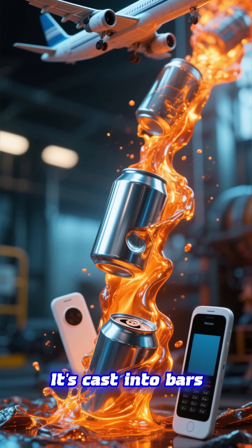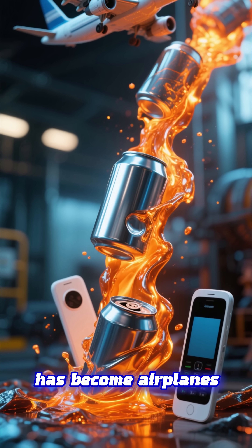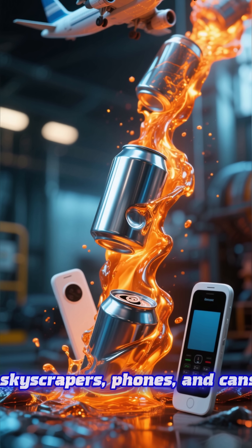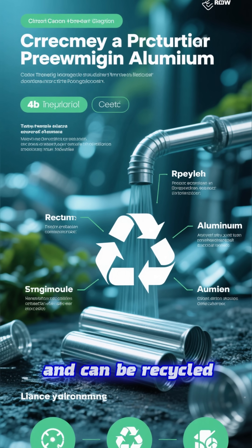It's cast into bars, rolled into sheets. And suddenly, that rough red rock has become airplanes, skyscrapers, phones, and cans. It's light, strong, and can be recycled forever.